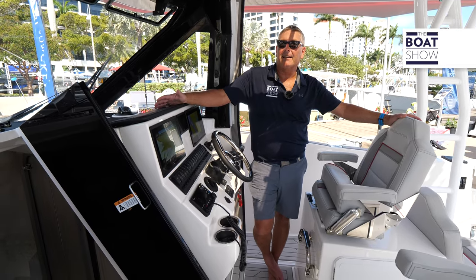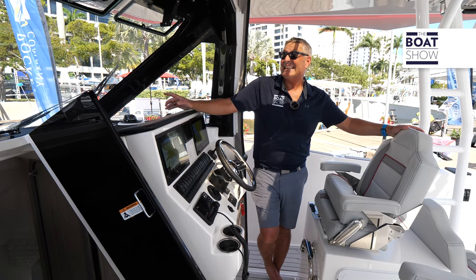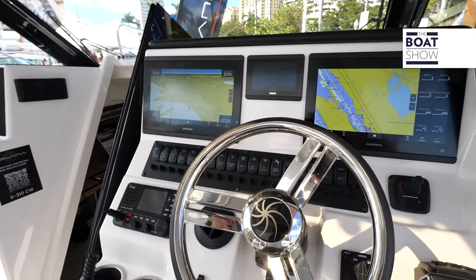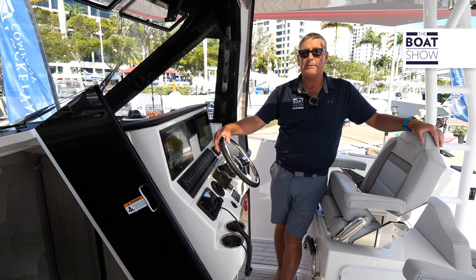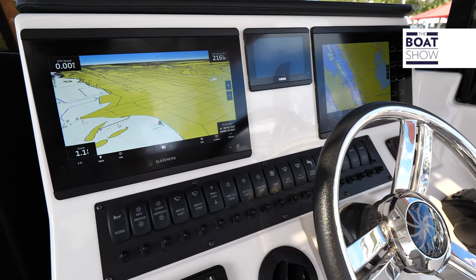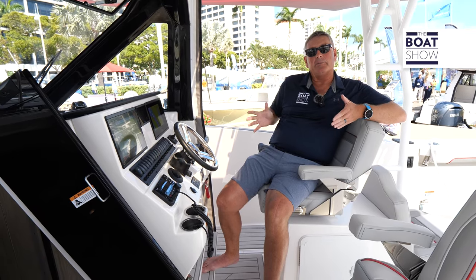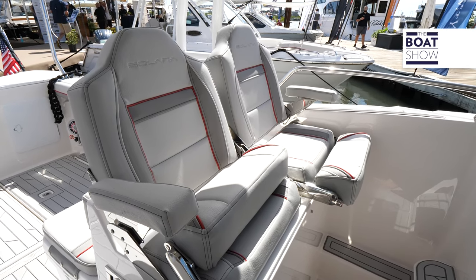Turning our attention to the helm, first let's talk about this massive windshield — it's got a windshield wiper and four electrically actuated vents for great airflow. We have electronic steering through the brand new Yamaha motors and a bow thruster for great maneuverability. There's a Fusion head unit, Yamaha controls, and a twin Garmin array. The design is asymmetrical: a single helm seat paired with twin companion bucket seats featuring flip-up bolsters and armrests.